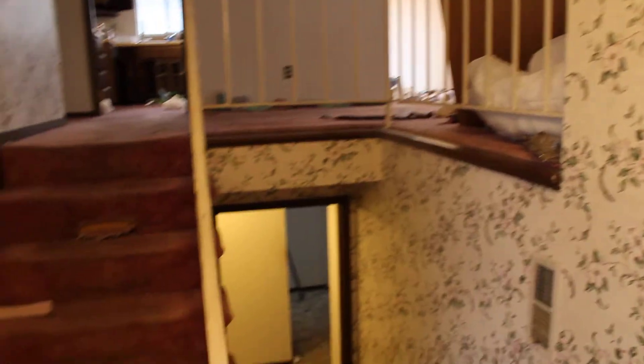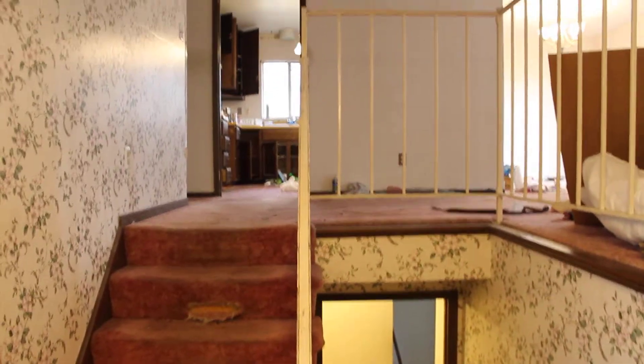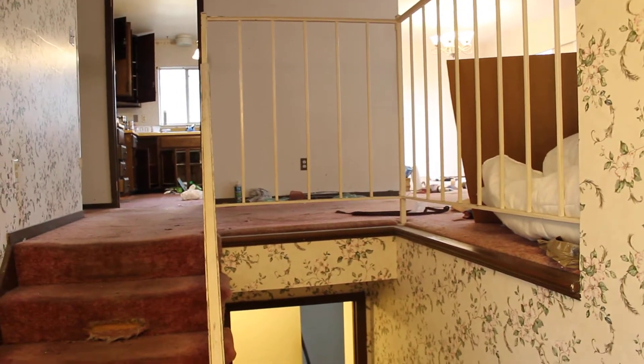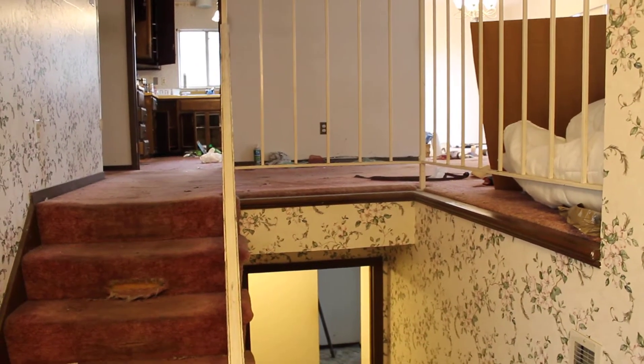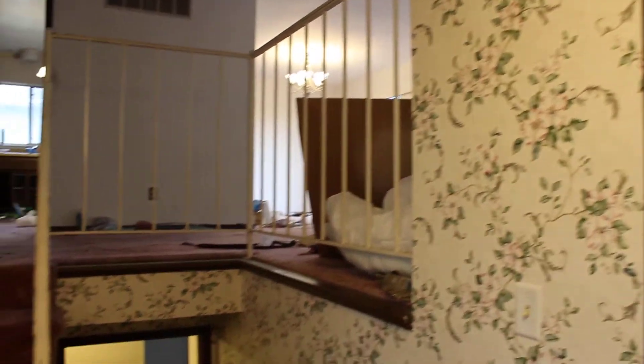Sports facilities are right around the corner. This is a bi-level home. Things look pretty good — quite a bit of wallpaper and it doesn't look like they've painted in a while, but you guys know what to do with that. Let's go upstairs and see what we've got.